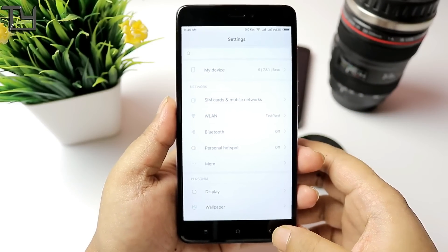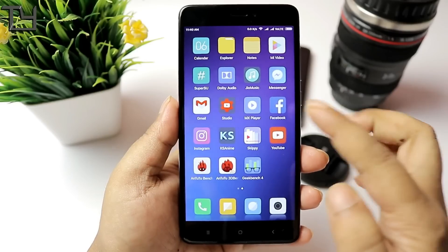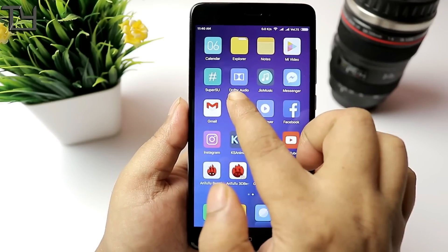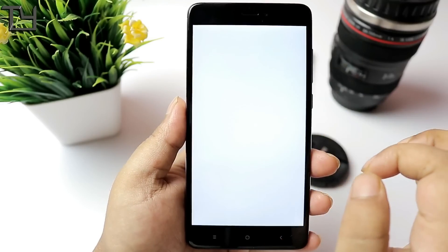One more thing — the sound output is really good. It's just as loud as you know from MIUI 8 or MIUI 9. I'm quite happy with it. They have implemented Dolby Audio, so that's a very good inclusion.